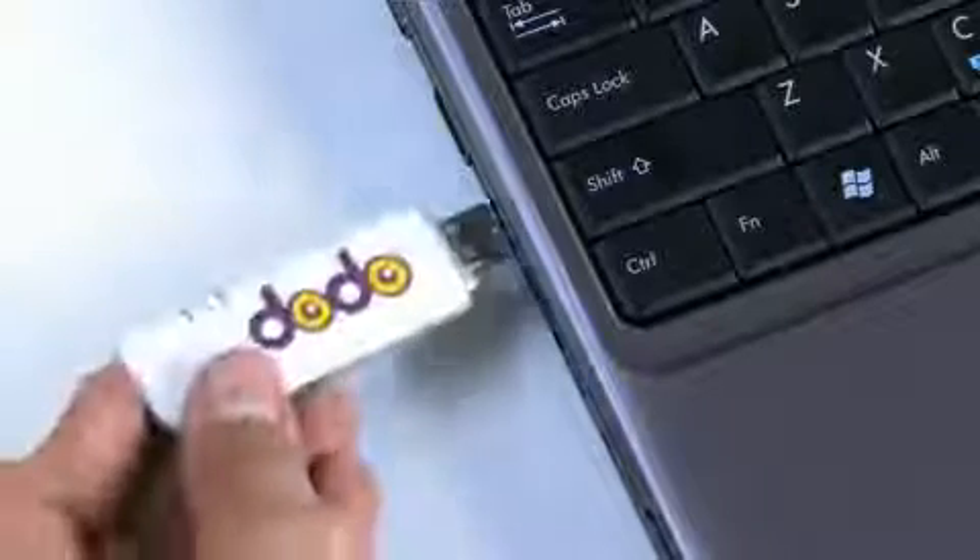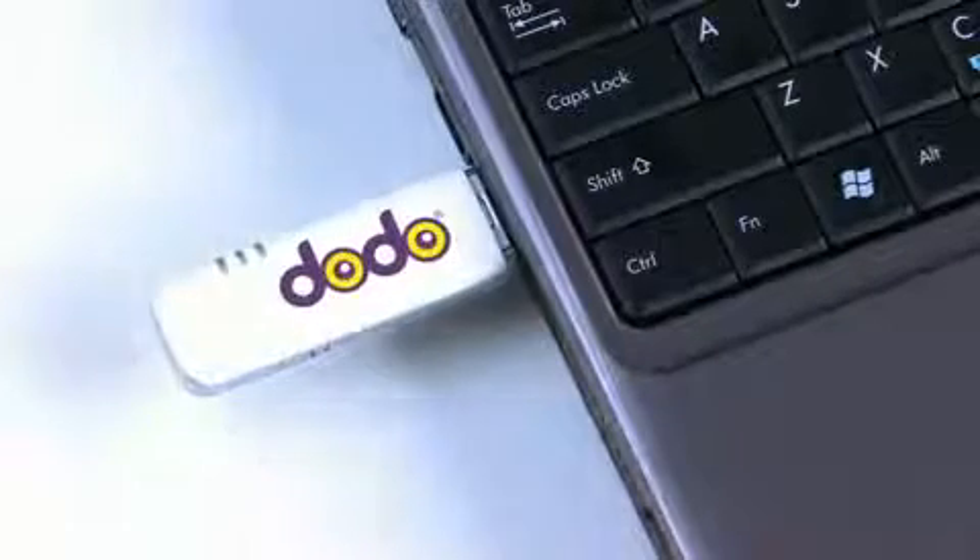The USB modem is very easy to install and use, making it ideal for both experienced users and beginners, and can be activated and used within hours of your purchase.